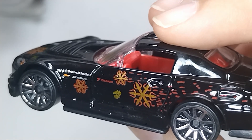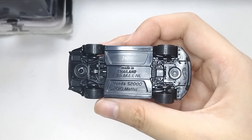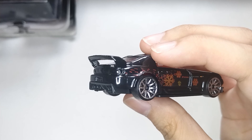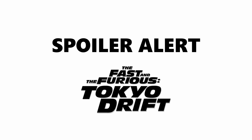Despite the dust and grime on the car it looks pretty good, but in terms of accuracy to the film, only the color and decals define it as a car from the film. The hood, roof, and spoiler are the major differences.